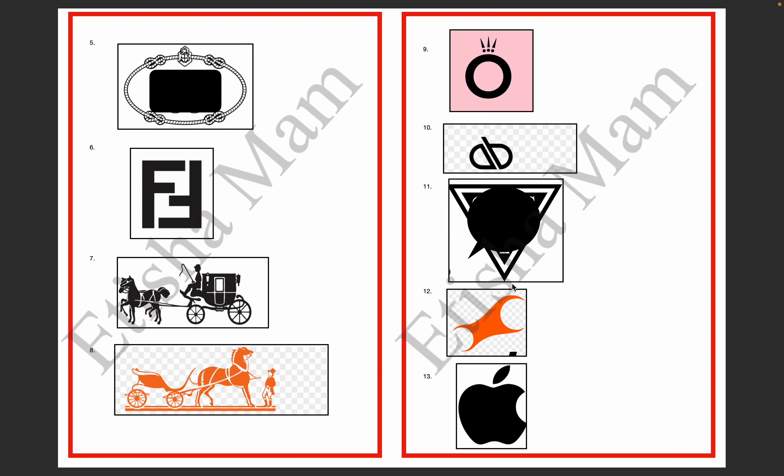The 11th logo — we have a triangle, and inside the triangle there is a brand name. Inside the triangle there is a colored inner triangle. This is your Guess logo.